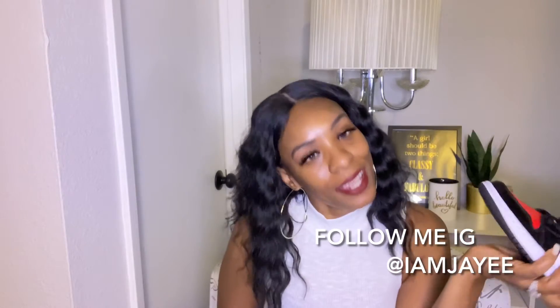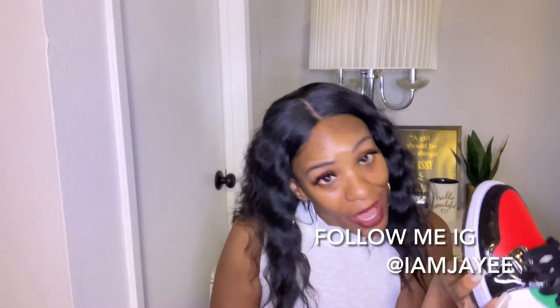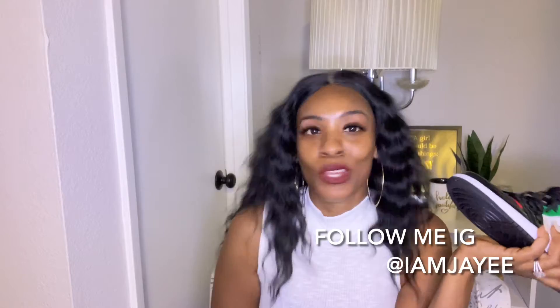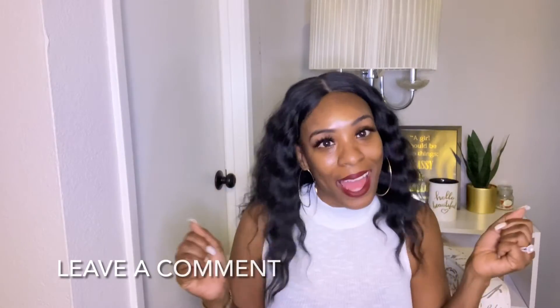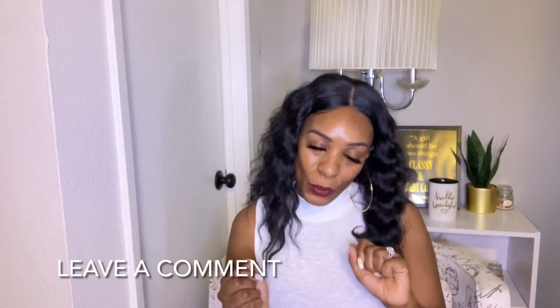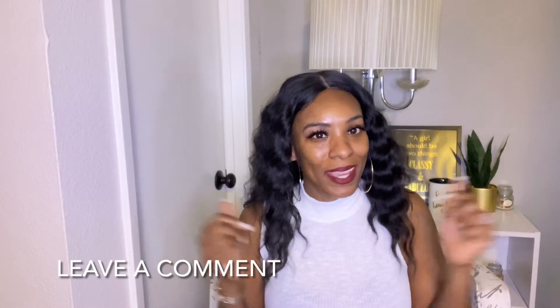Here's another tip I'm about to drop on you guys: if you want to see how I be styling all the stuff I show you in these videos, you can always follow me on my Instagram at IMJ. I'm there all the time, my stories are live, I'm always posting and dropping pictures. Come on by and join me over there.